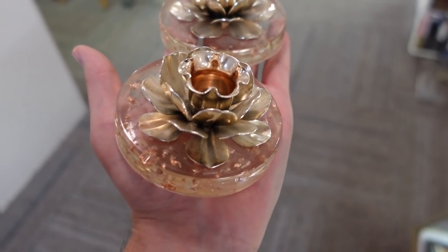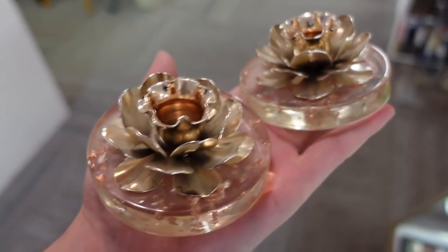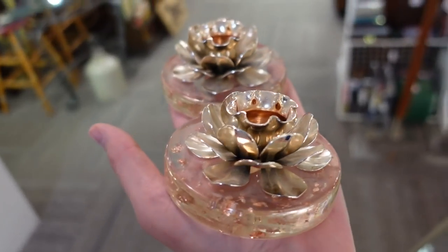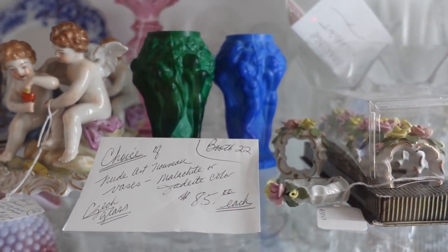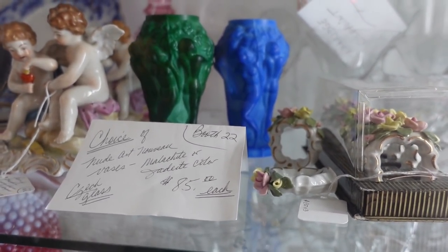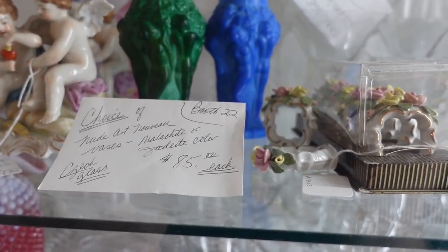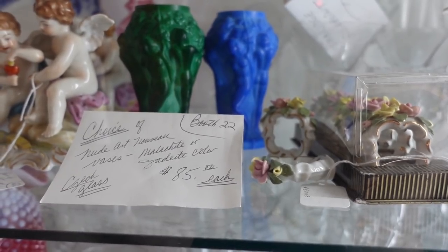I just noticed these Lucite candlestick holders in the same booth as the swung vase. Problem is there's no price on them, so I'm gonna go see if they can figure that out. They have the gold fleck, that kind of coppery flat color. See what price they can figure out — I'll get them if they're a good deal. Also look at these — they're like Art Nouveau faces, a really pretty green and blue color. I'm not gonna buy them, just wanted to show you because they're cool. They have them labeled as Czechoslovakia glass.